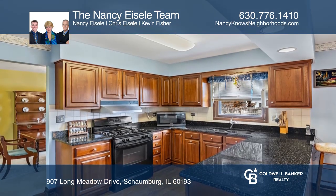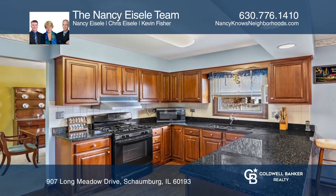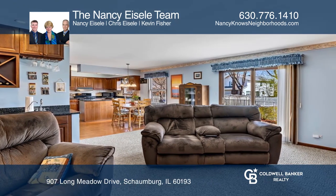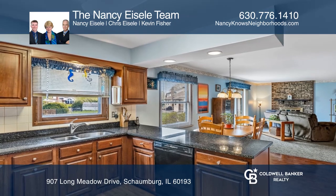It offers an L-shaped living and dining room. The kitchen has an eat-in table space, and the family room features a gas fireplace and has a sliding glass door opening to the patio.